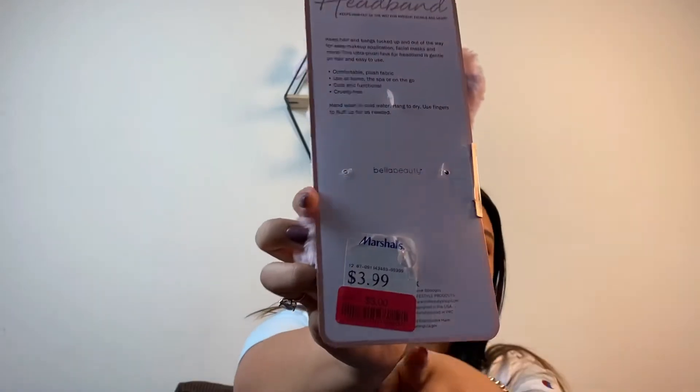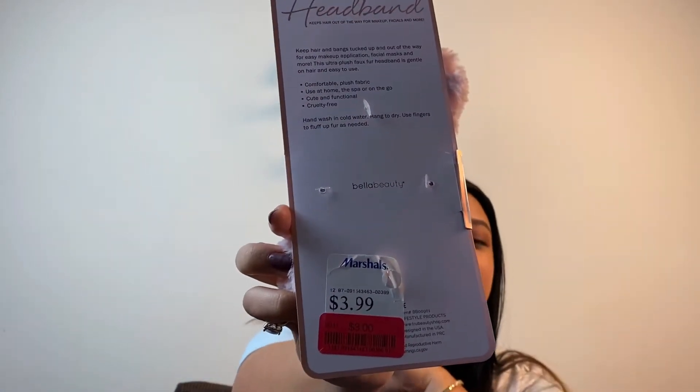This headband was on clearance for $3.99 — not the biggest difference from the original price, but it is a really beautiful headband and it was already inexpensive to begin with. I think I'm going to get a lot of use out of this.